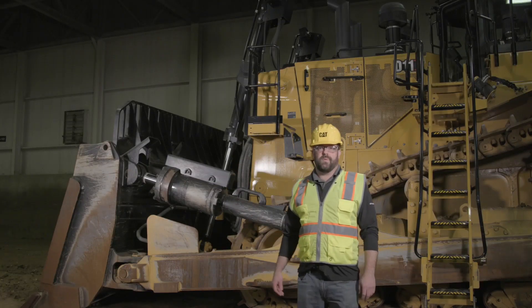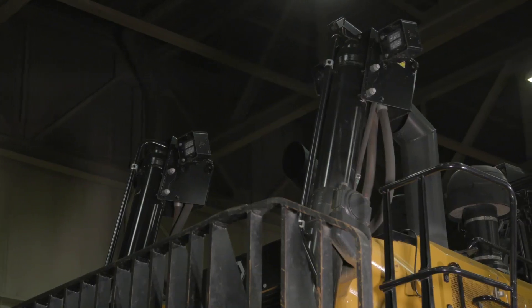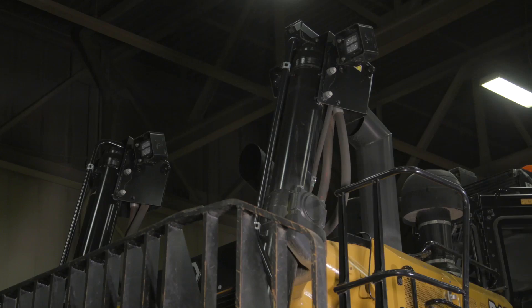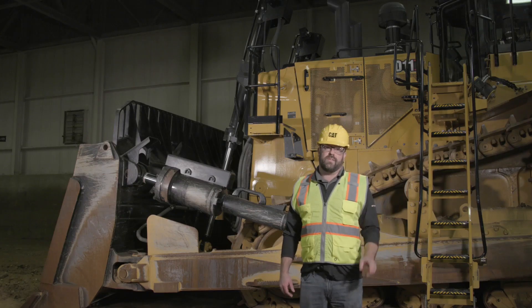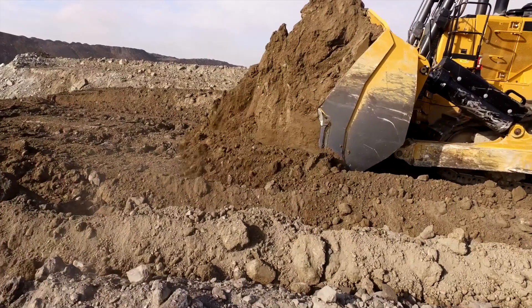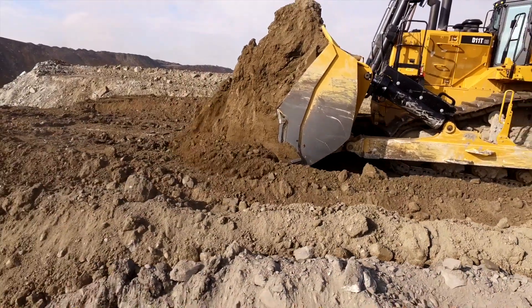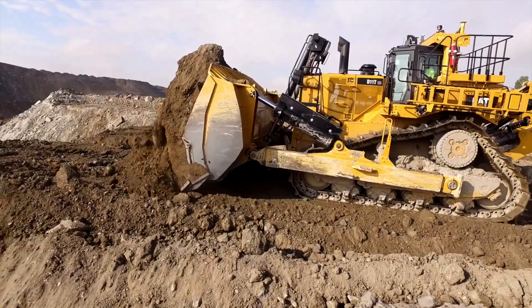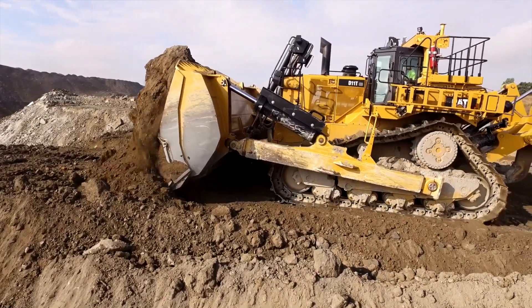This D11 is also equipped with position sensing cylinders. These cylinders are used during the auto carry section and technology on these machines. During the cut, carry, and dump when you're using ABA, when you're in the carry cycle, you can push another button on the joystick, and what it will do is it will manage the height of the blade with the lift cylinders to make sure you reduce track slip and get more production out of the machine.